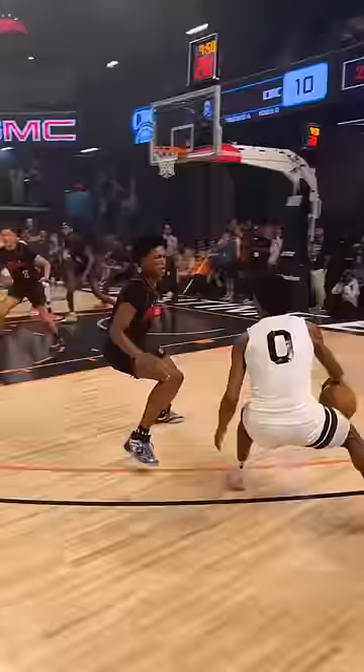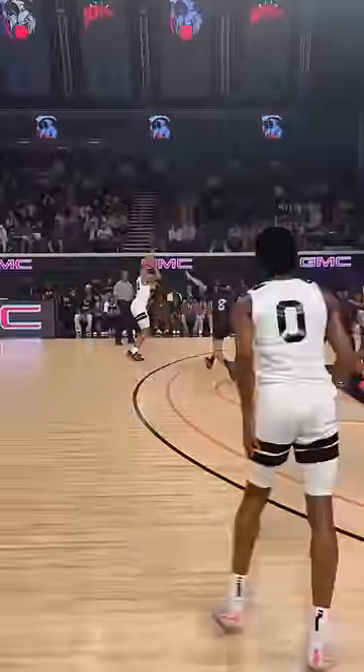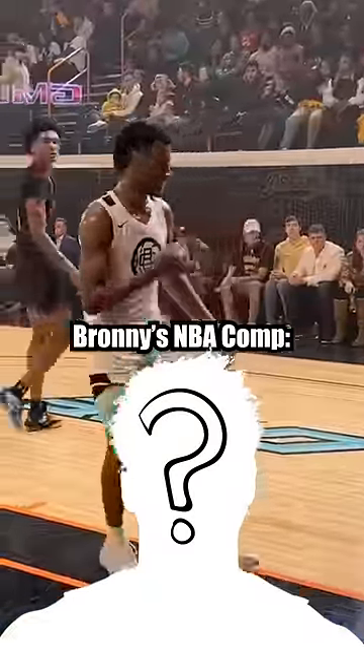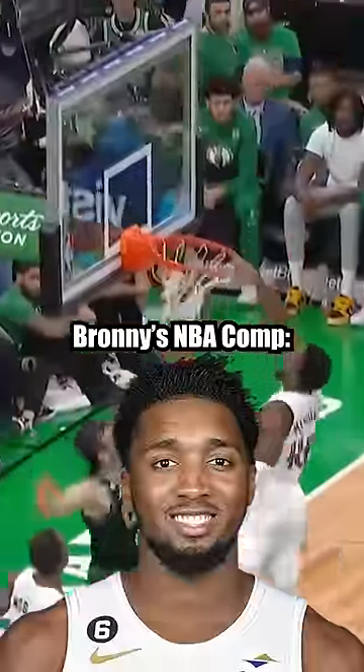He also had the best defender on him in this one. Having the unique skill set to make plays in the pick-and-roll and shoot both off the dribble and catch-and-shoot, while playing way above the rim, Bronny really reminds me of a Donovan Mitchell type guard.